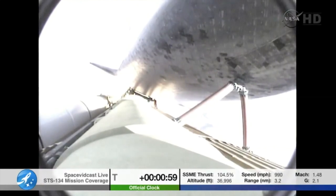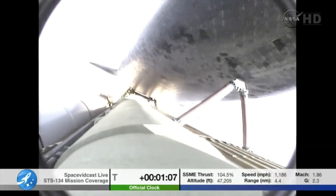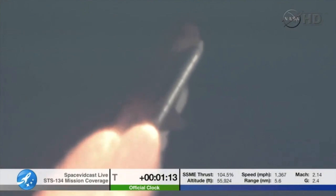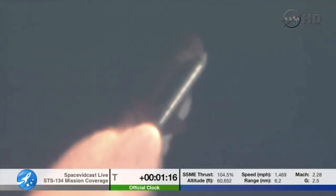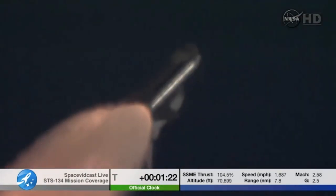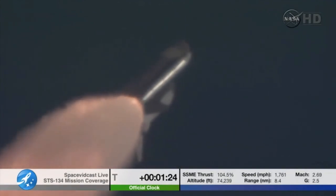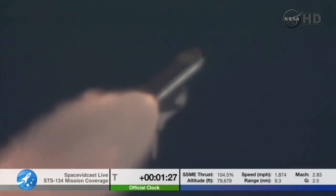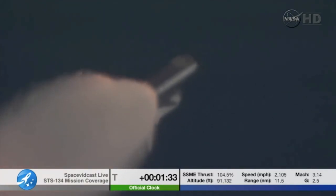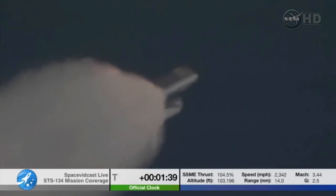Approaching one minute into the flight. Endeavour, go at throttle up. Roger, go at throttle up. Endeavour's three main engines now back at full throttle, all three engines in good shape. Endeavour's already traveling 1,300 miles per hour at an altitude of 11 miles, downrange from Kennedy Space Center, now 12 miles. At liftoff, Endeavour fully fueled weighed 4.5 million pounds. It's already lost half that weight in propellant burned.